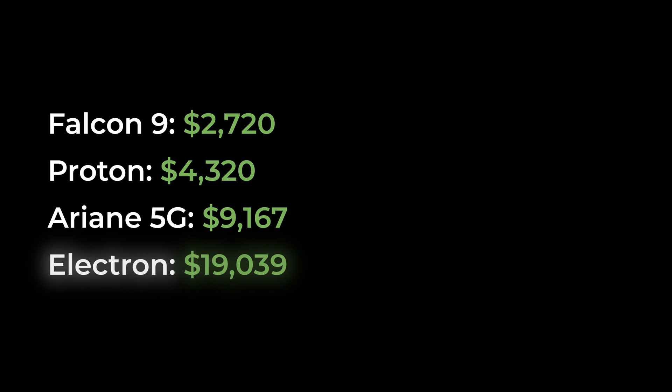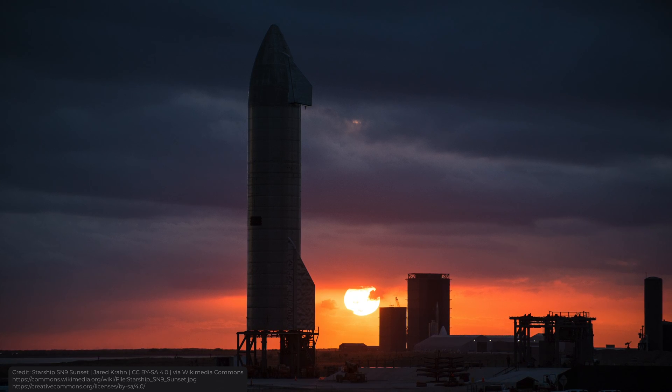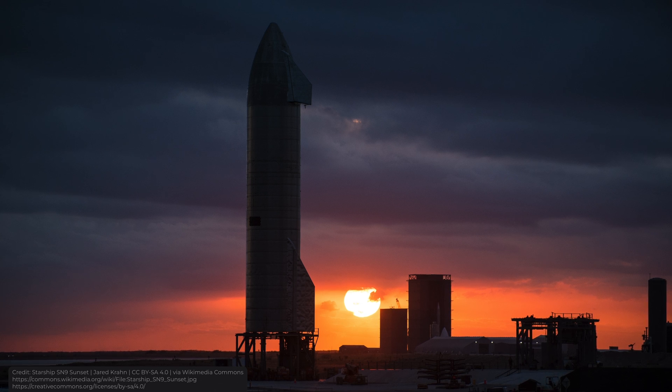As Elon said, they save about $25–29 million each time they fly a pre-flown Falcon 9 booster. The boosters cost $30 million to build, and it only costs $250,000 to refurbish them for reuse. Today, Falcon 9 is one of the cheapest rockets on the market at $2,000 per kilogram of payload. For comparison, the Proton rocket costs $4,000 per kilogram, the Ariane 5G costs $9,000, and the Electron costs $19,000. But Elon believes they can lower the price even further to just $10 per kilogram with their Starship. We'll see how it goes — thank you for watching.